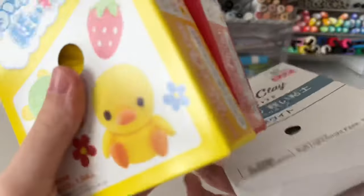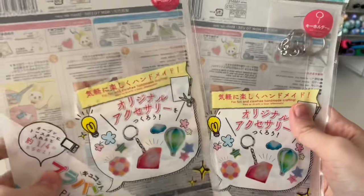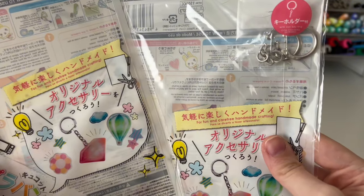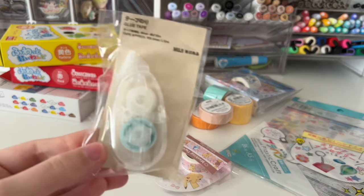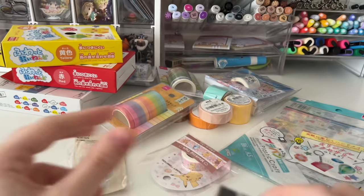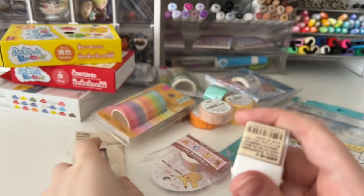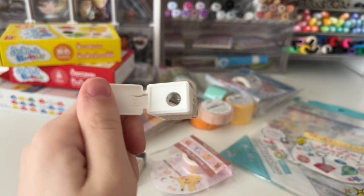I also got some air-dry clay from Daiso — yellow, red, and their brand of white. I picked up shrink plastic sheets to make keychains — they come with three sheets and two keychains, which I thought was cool. I also grabbed some glue tape since it's cheaper in Japan. These are my absolute favorite erasers for art — I got two new ones. And this pencil sharpener is so small and compact, perfect for my on-the-go pencil bag.